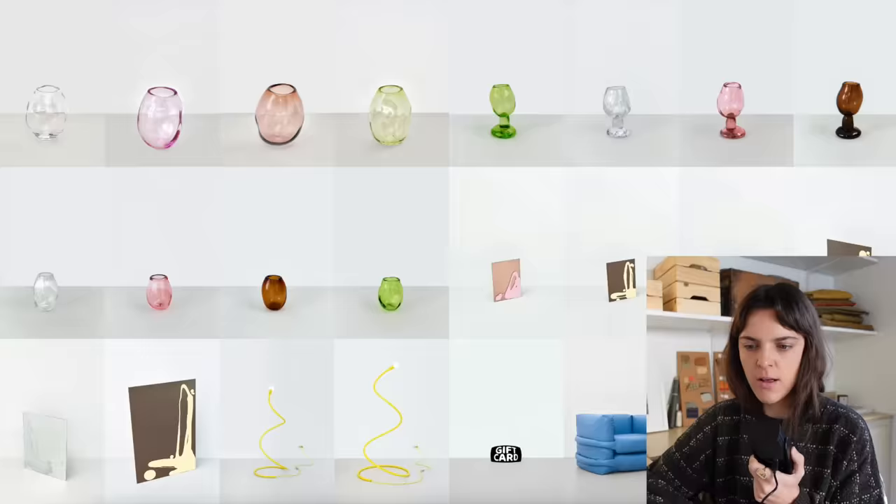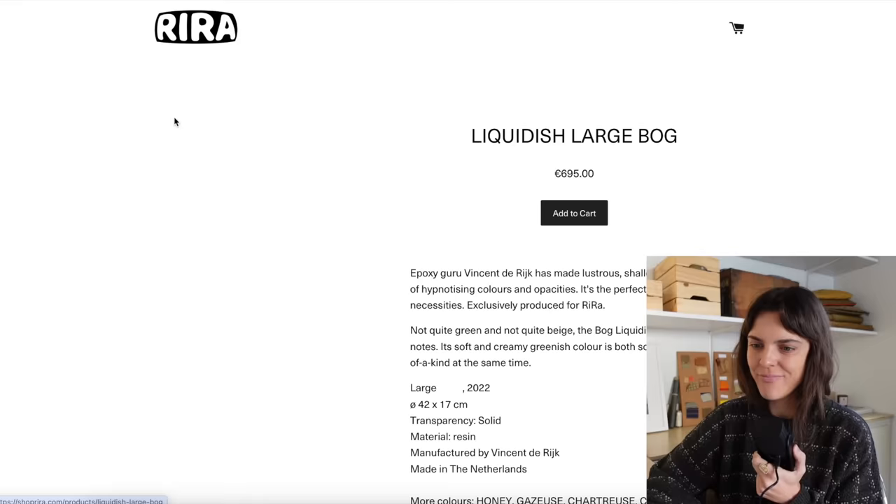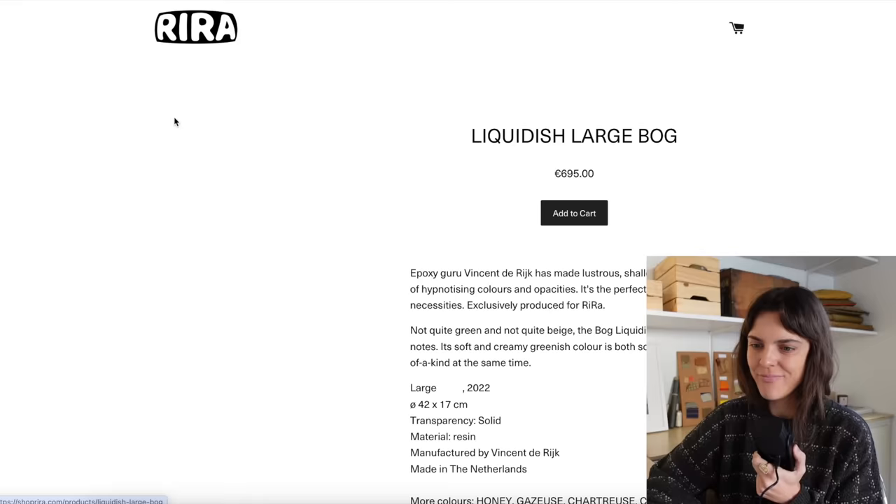I think this little bowl is super cute. What is this site? Shop Rira. Love all these bowls — perfect little gift. How much are they? So cute though, but yeah, expensive.